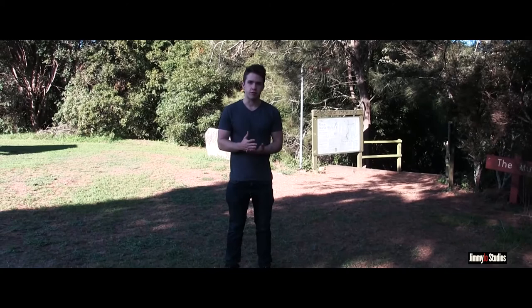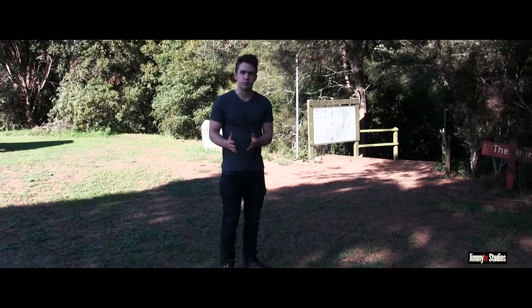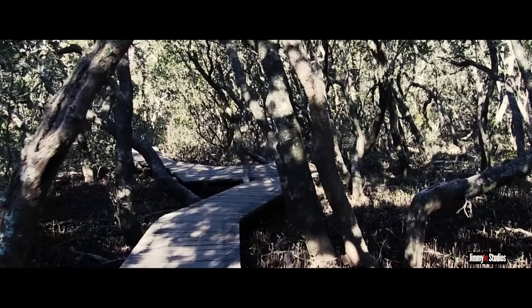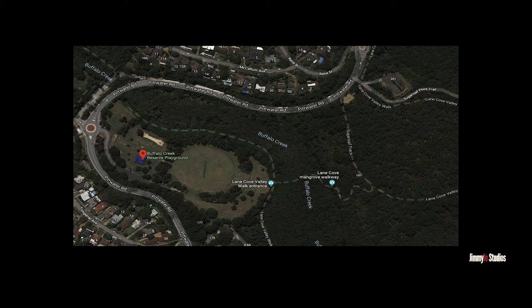I'm in Hunters Hill at the Buffalo Creek Reserve, and we're going to go on the Great North Walk. The reason I'm showing you this walk is because it's really swampy, great for photography, and really interesting. The only way to get to the Buffalo Creek Reserve is to drive. You can park in Buffalo Creek Park next to the playground but you will have to pay.